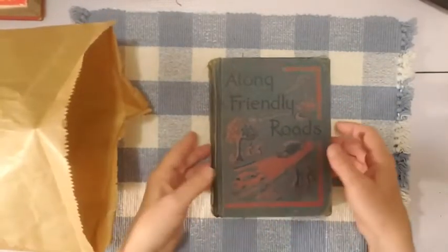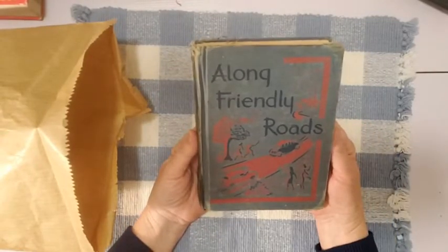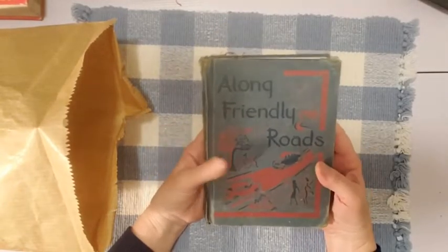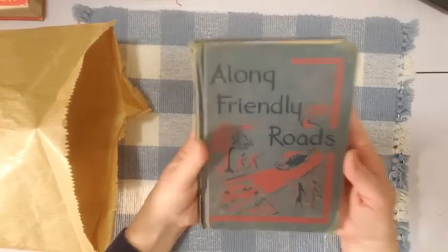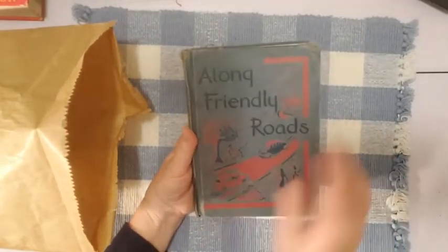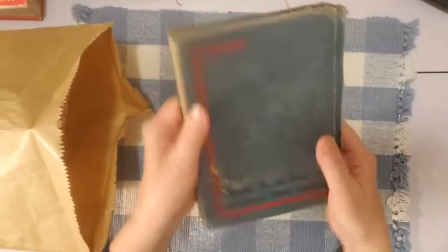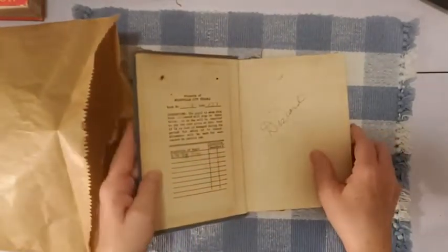I found this book there this week. I couldn't believe it — she has a lot of books and I have found old books there before, but not very often. She had this one this week and I thought it was so beautiful. I love it when there's blue and red on the cover. Here's the spine — let's see how old it is.